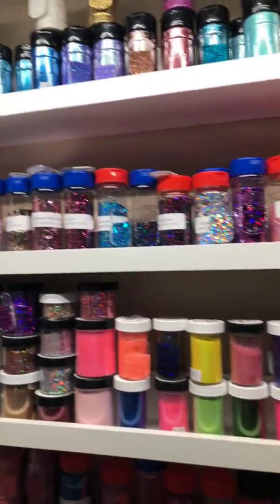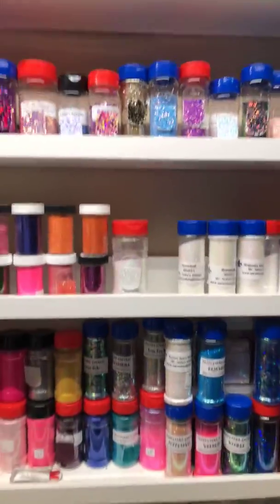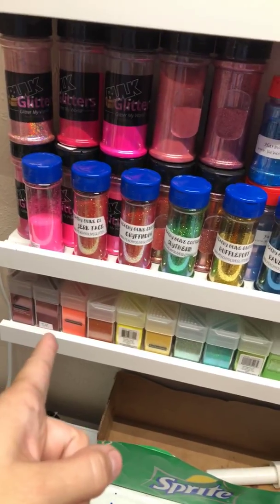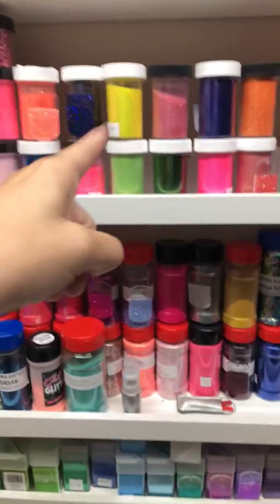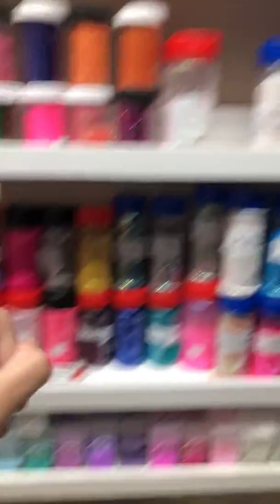You guys already know about all the Michaels glitter. So to recap: there's Peachy Olive Glitter, Bulk Glitters, Art Glitter, Backfist Customs, and Ya Ya's.